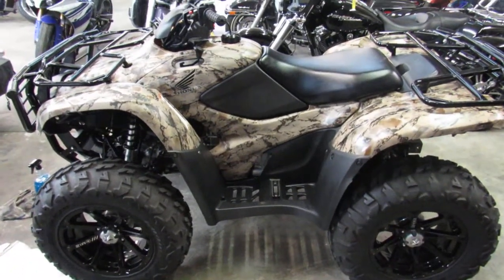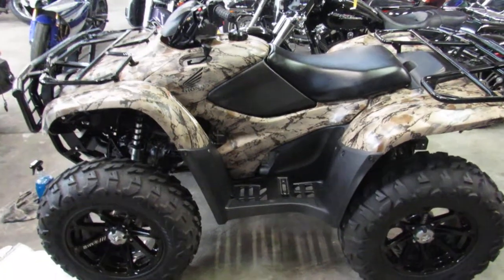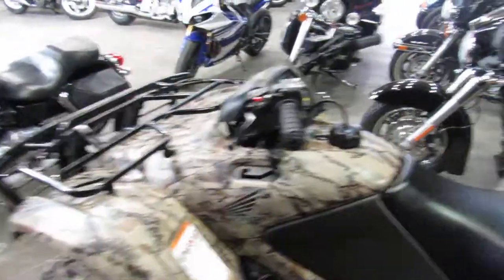The FPA model is the top of the line — it has the automatic or electric shift and it's got the power steering.